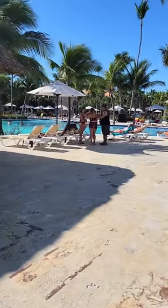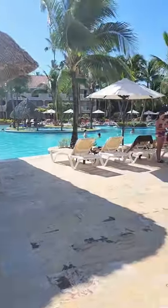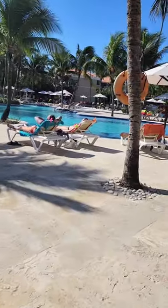Punta Cana is actually one of the muggier places that we've been, we found. Not sure if it's always like that, but our week was very muggy — March 16th.